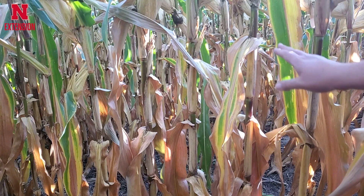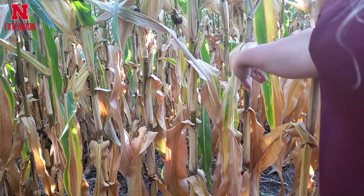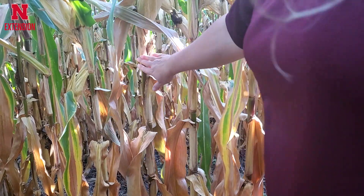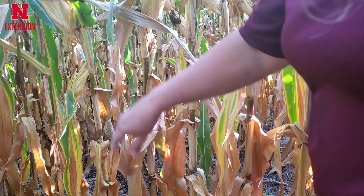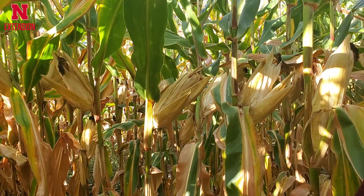Now as you're still walking those fields, what we're going to suggest is that you do the push test. As you're walking through, push on random stalks at a 30-degree angle back and then let them go. If they are healthy they're going to pop right back into place and be standing upright. If we're dealing with a stalk rot, that plant and that stalk is actually going to break off.